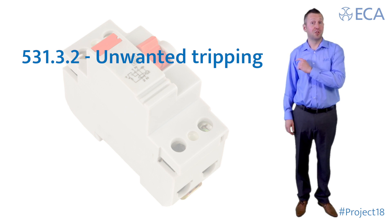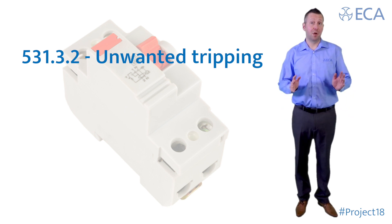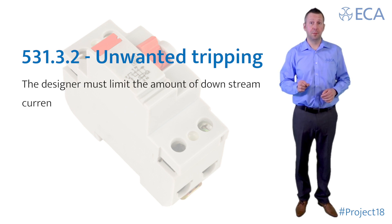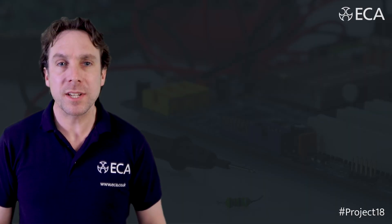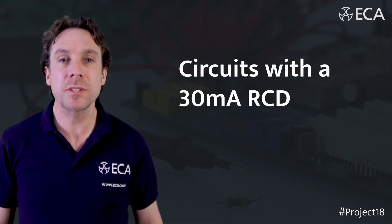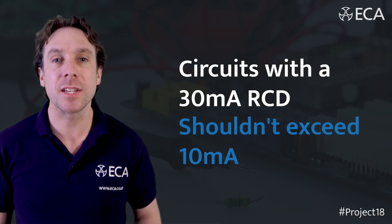This regulation in particular talks about unwanted tripping. It requires that the designer limit the amount of downstream current to not more than 30% of the RCD rating. Practically, this means a circuit with a 30mA RCD shouldn't exceed 10mA.